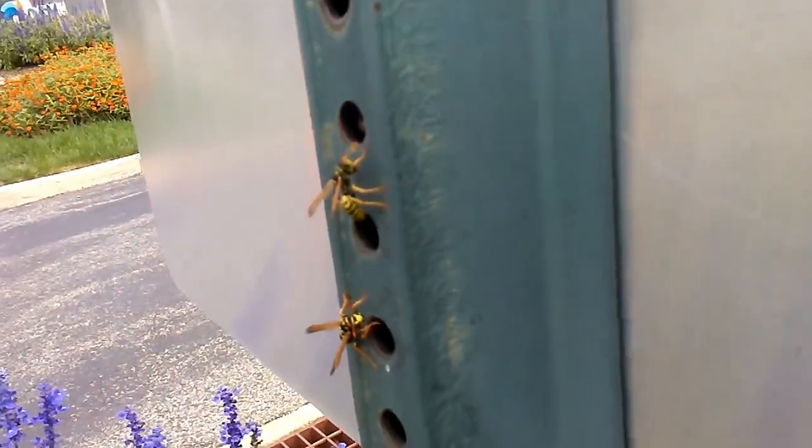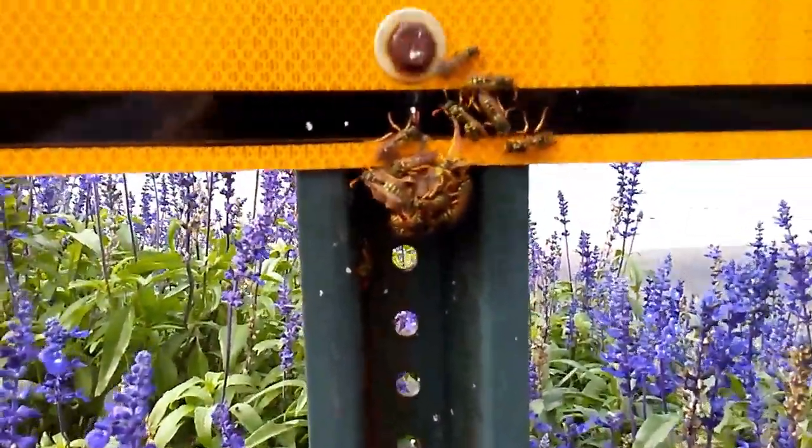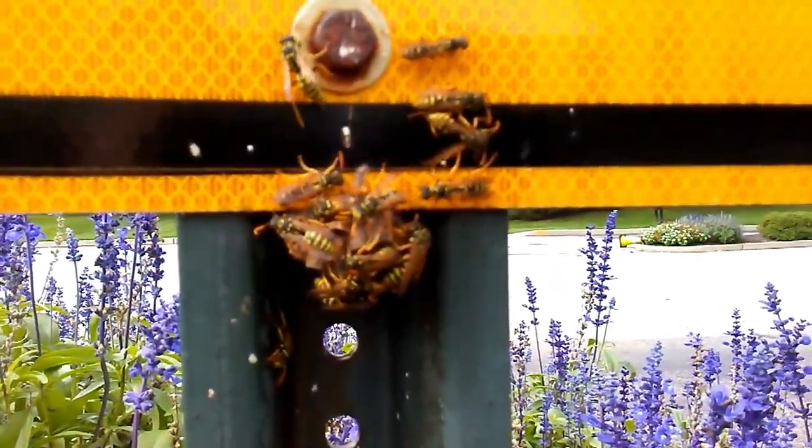There's a male up top. Two females. The main attraction — Polistes dominula, another European species.